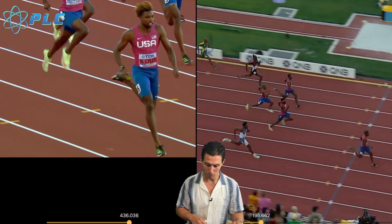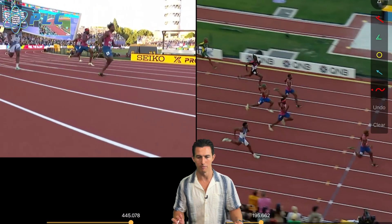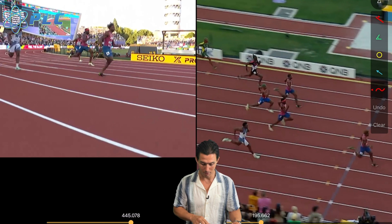A lot of that has to do with core strength, and a lot of it has to do with how you're syncing up with the arms. Because if your arms are off, it makes it very difficult to properly strike the ground and really maximize force there.